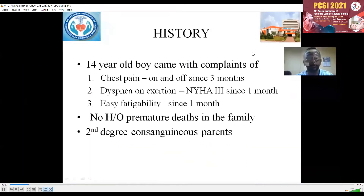This is a 14-year-old boy who came to us with complaints of chest pain on and off since three months, dyspnea on exertion NYHA grade 3 since one month, and easy fatigability since one month. There is no history of premature deaths in the family. The child was born out of a second degree consanguineous marriage.